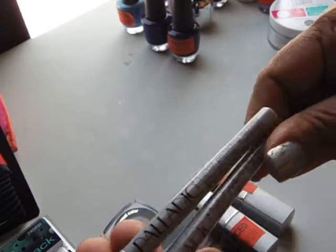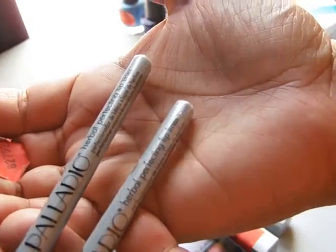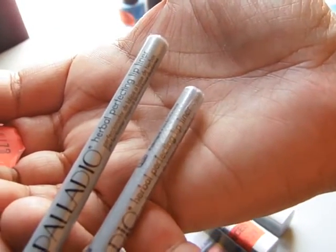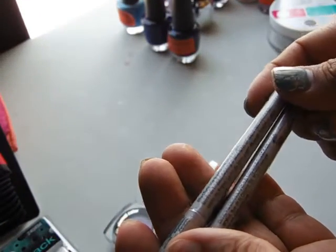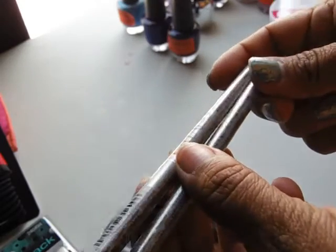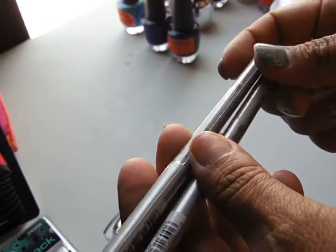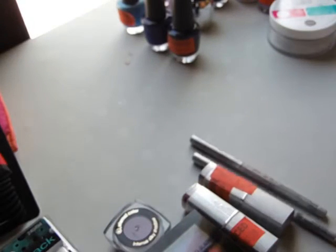These are new — I've never seen these before. It says herbal perfecting lip liner and it's a clear lip liner. I got those two, also a dollar each.